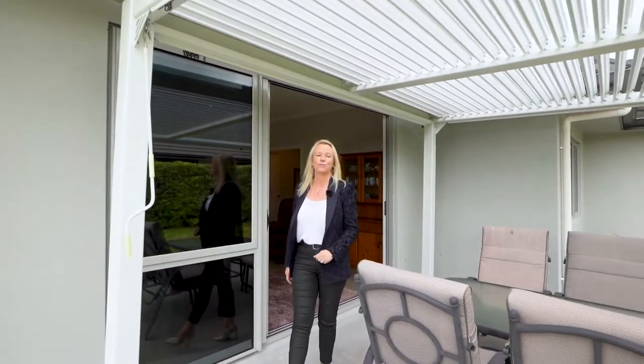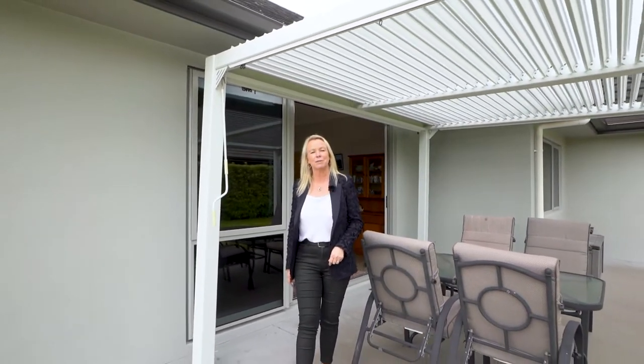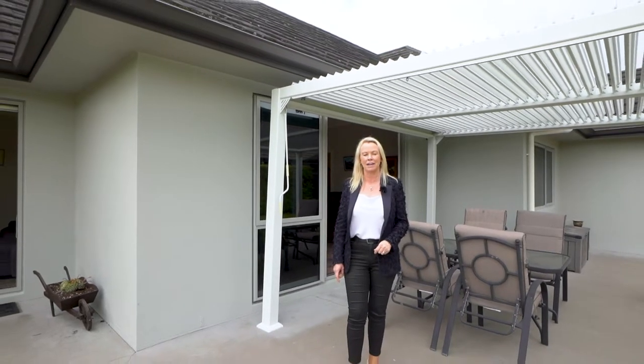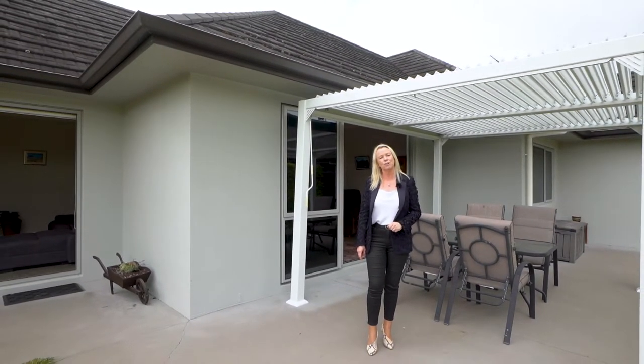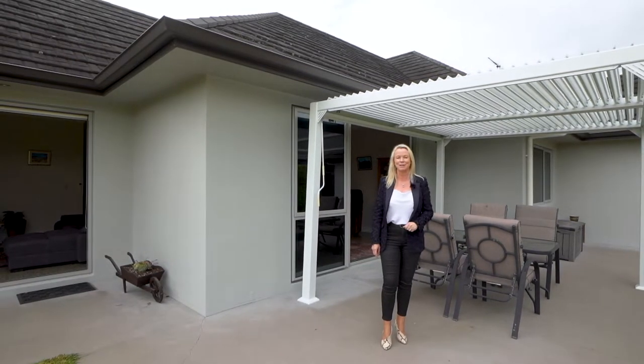This beautiful North Flagstaff home is zoned for Te Aumarama Primary School and is only a short walk to Hare Puke Park. It is a must-view property, so call Stephen and Simone today or come along to one of our open homes. We look forward to meeting you.